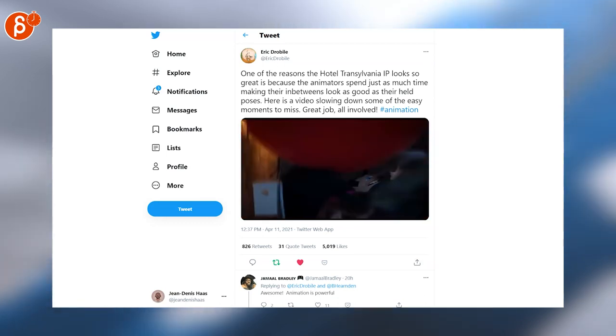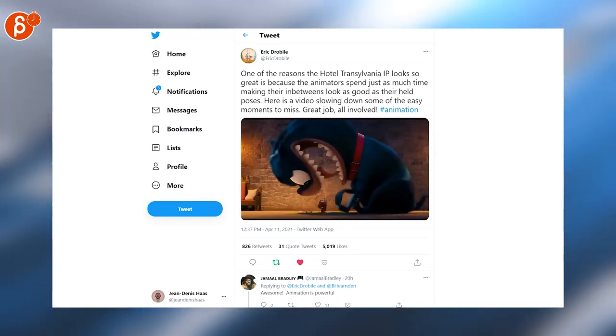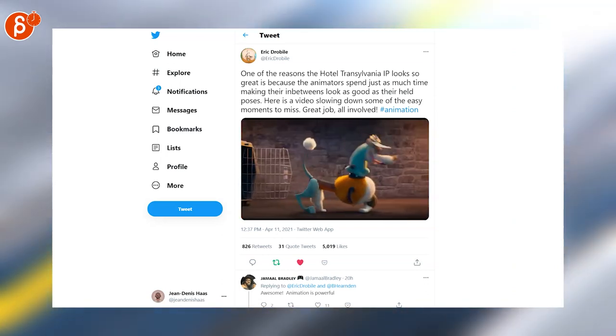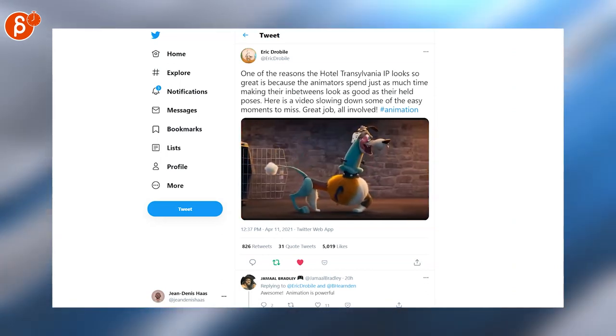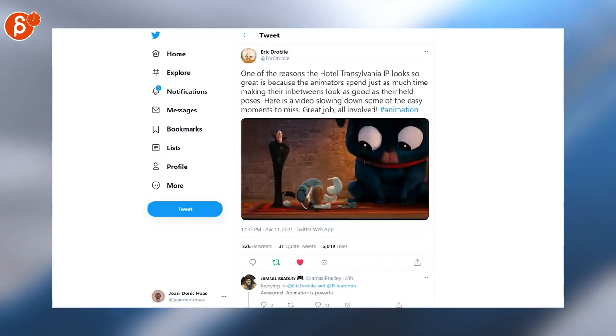And last but not least, a really cool look at the latest Hotel Transylvania animation. This is all going slow motion — you can see the in-betweens and crazy shapes. That's what animators do, it's awesome. And that is it for Animation Minute. You'll see it every Monday at 10 a.m. on this channel.